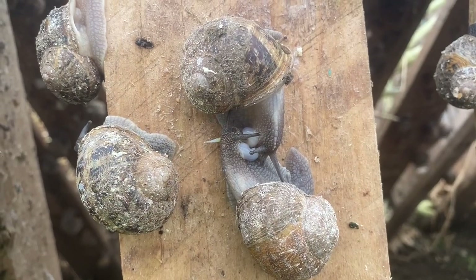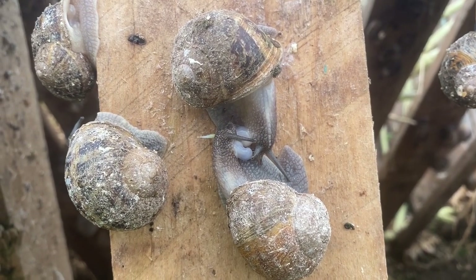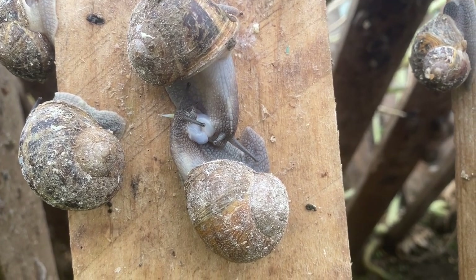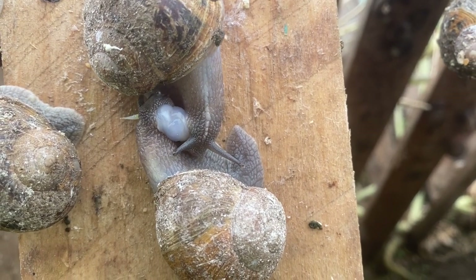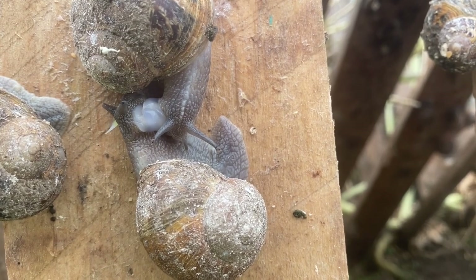The mating behavior of a snail can be divided into three phases: introduction, love dart shooting, and mating. At the end of the introductory phase, one of the snails in the courting pair shoots its love dart, and the second snail usually shoots its own love dart within 30 minutes.